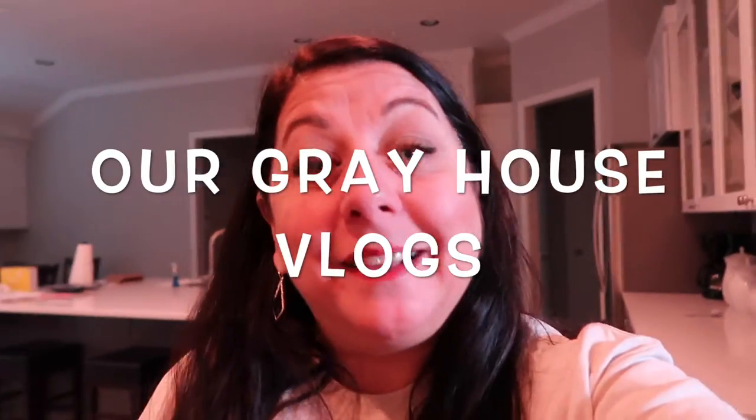Hey y'all and good morning, welcome to our Gray House Vlogs, my name is Lisa. If you're new here, welcome. I had the contractor come this morning — for those of you that don't know, we built a custom house and it was complete in March of this year, just a few months ago. About 30 to 45 days after the build is complete, my builder comes back and does a walkthrough to see if there's anything that needs to be addressed or fixed.